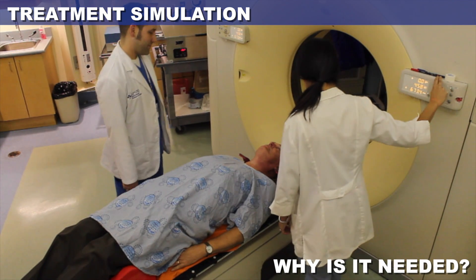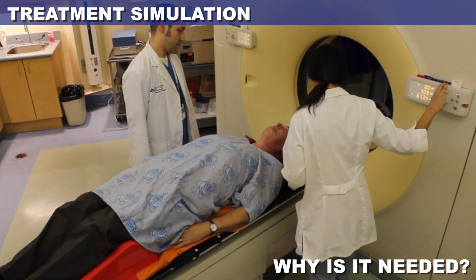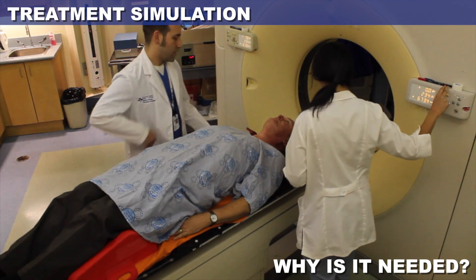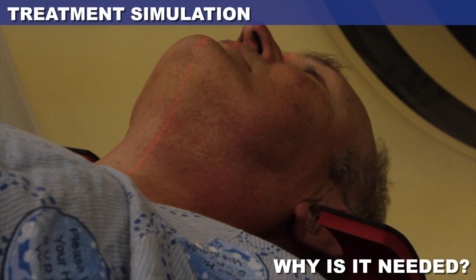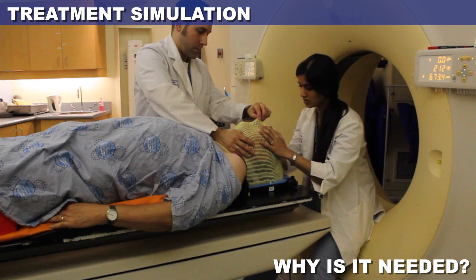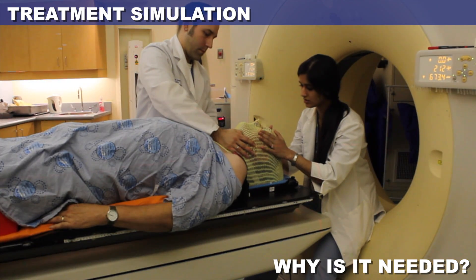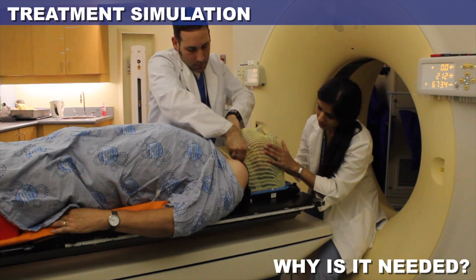We need this CT scan to design a treatment plan and calculate radiation doses specific to your body. We also need the tattoos and the markings to make sure your position can be reproduced every day on the treatment machine. To view these marks, the therapist may have to expose parts of your body during the positioning, but will cover you up as soon as the positioning is over.